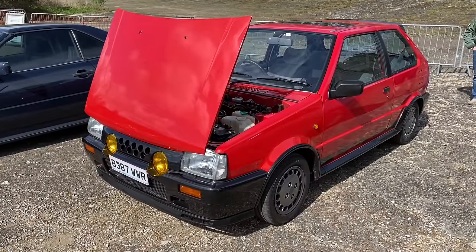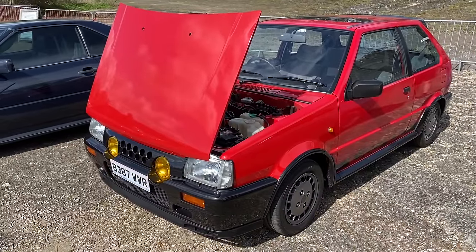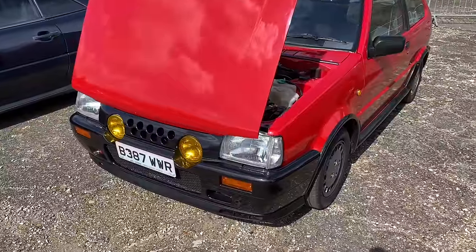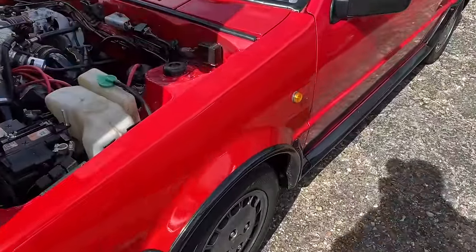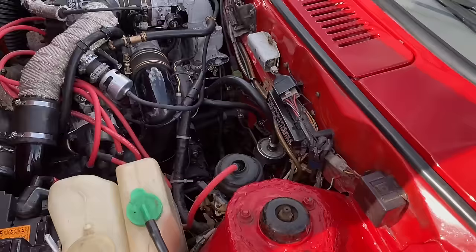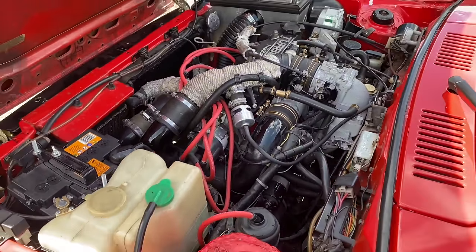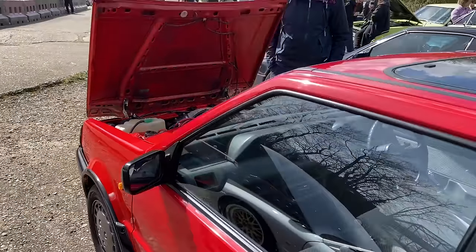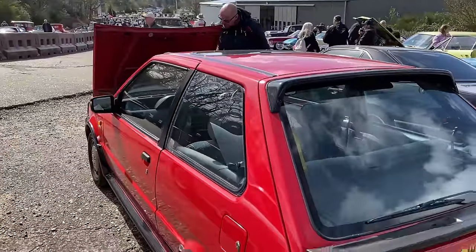I learned to drive in a K10 Micra many moons ago and it made quite an impression on me — but not one like this one. It's a Micra, maybe a March if it's the Japanese version. But this one's got a turbocharged lump. I'm not sure if it's a Japanese import or not — it's right-hand drive, the interior looks to be pretty standard, but it's got some kind of turbo lump. If this is your car and you know about it, feel free to drop us a comment. I really like the look of that one — I bet it goes a bit.